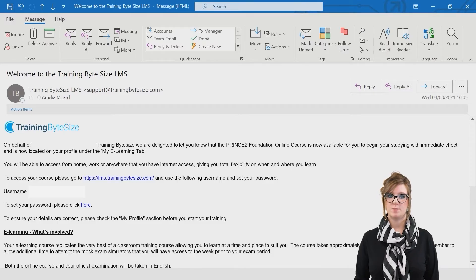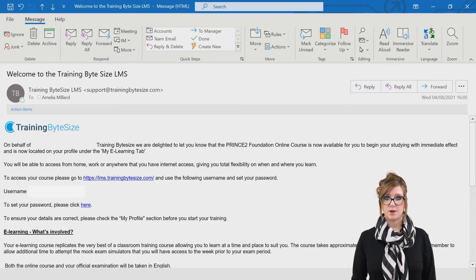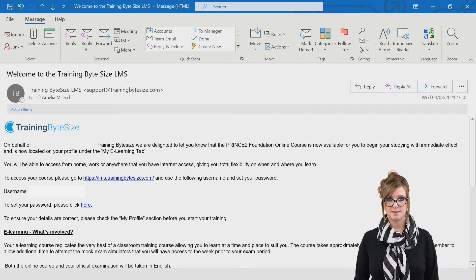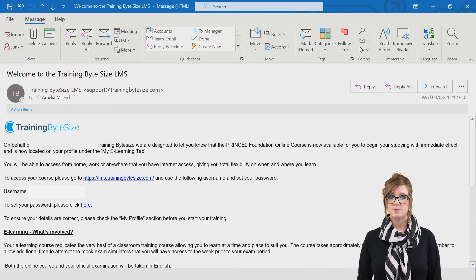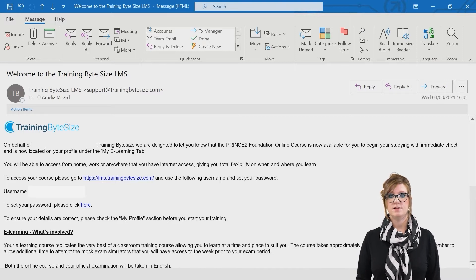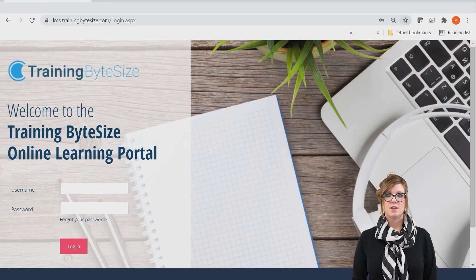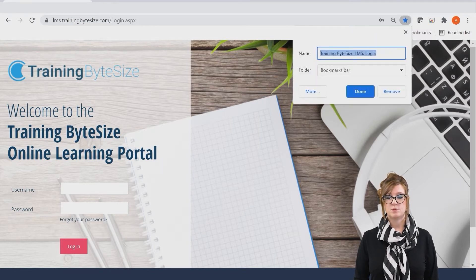Your training programme will be structured with strict deadlines and timescales. These will be set out to you by your professor and Training Bite Size ahead of any training logins being issued. On the start date of your programme you will receive an email which will look like this. Here you will see your unique username and a link for you to create your own password. This will need to be something you'll remember each time you access the platform. You will also see within the email the URL for the learning management system. You will need to bookmark this to log in each time through the login screen which will look like this.